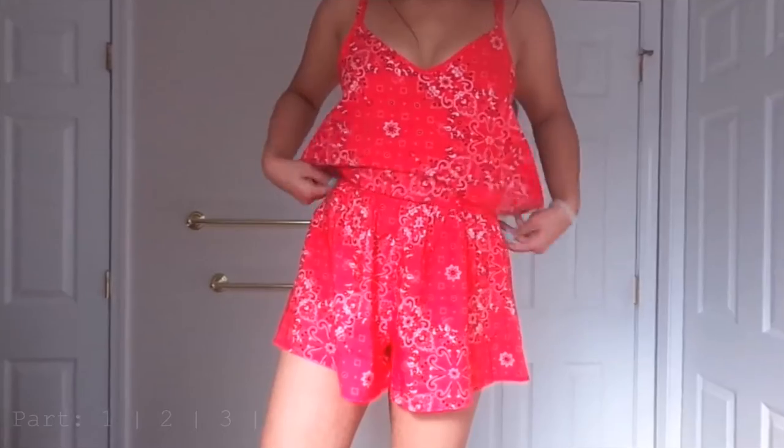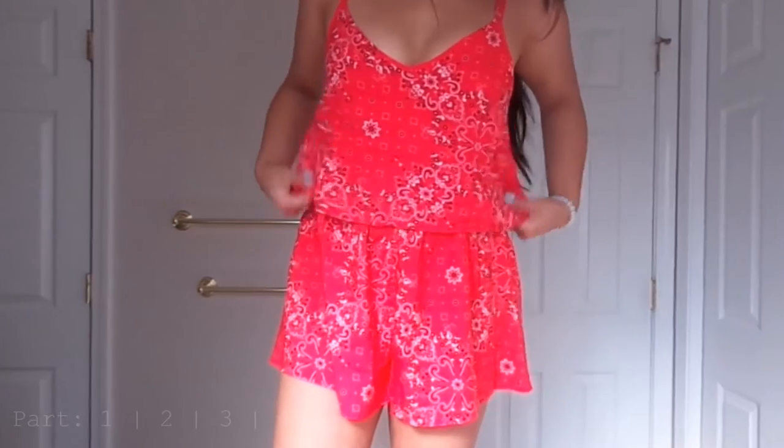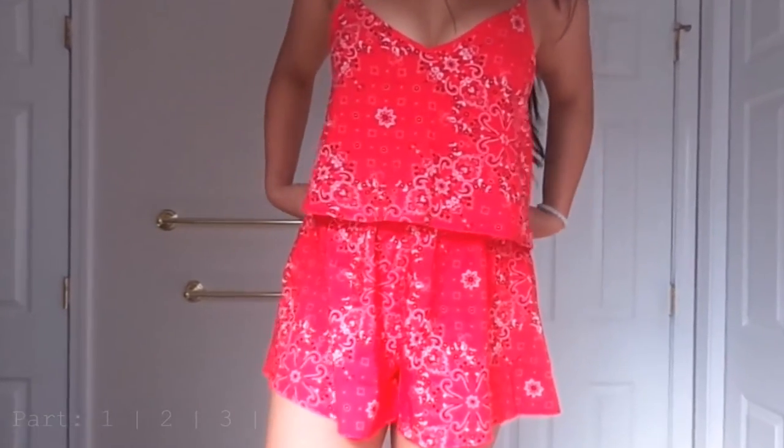The first matching set I have to show you guys is on clearance right now. It's a lot cuter on than it does on the hanger. It also comes in blue as well if you don't think the red will look good on you. It kind of looks like a nice skirt too — they come up to my waist. And then the tank top that goes with it is super cute as well.